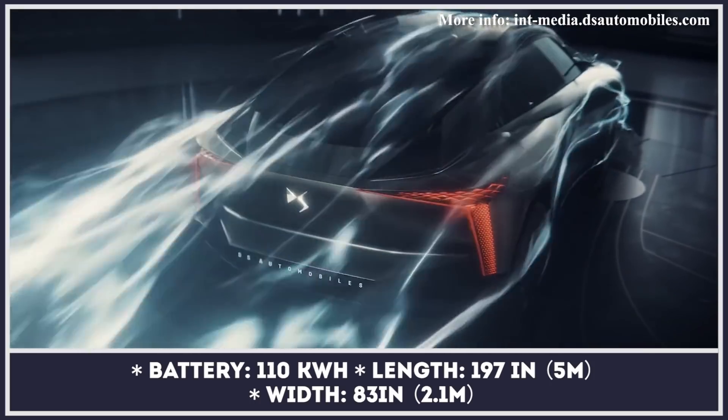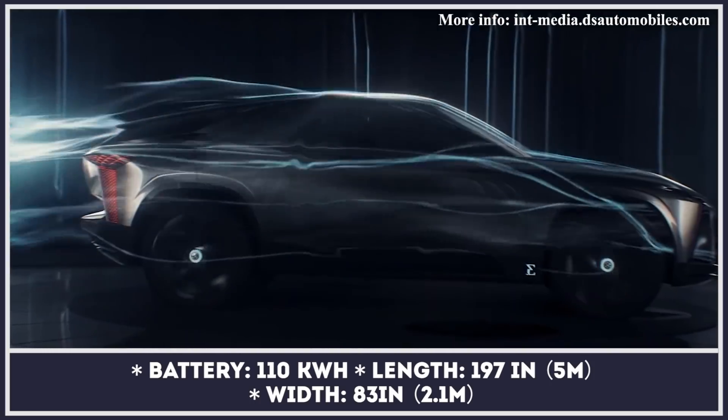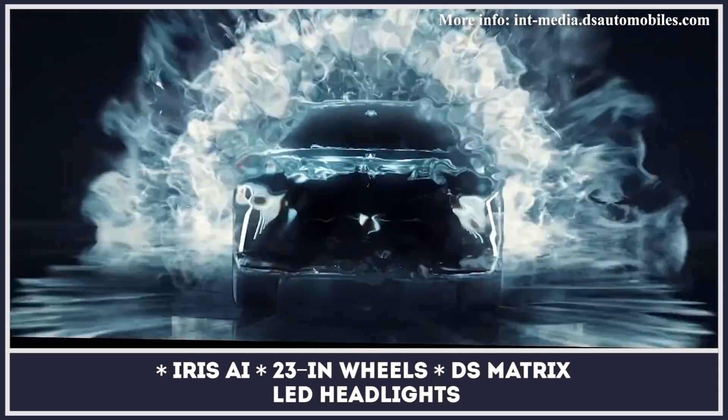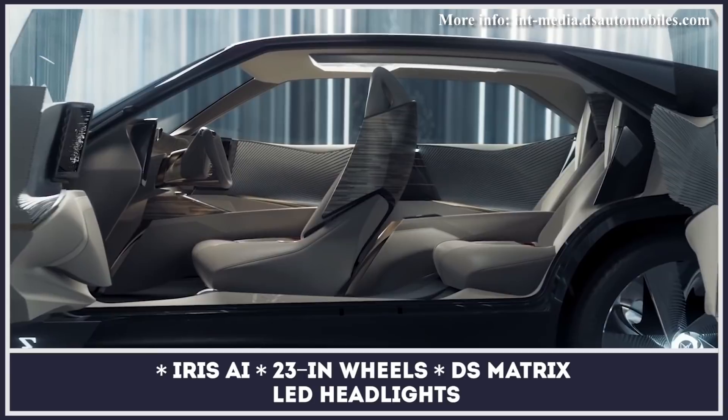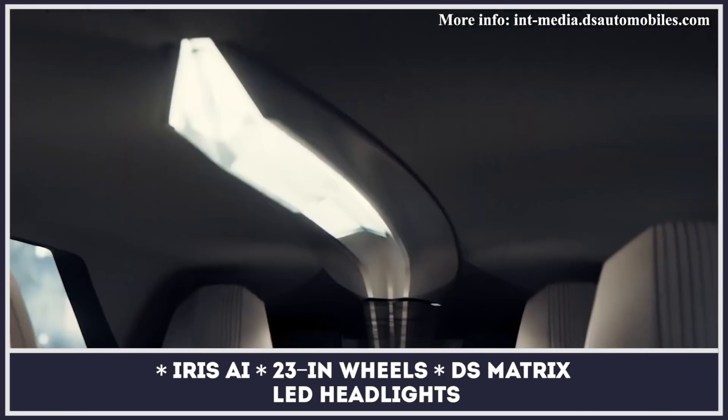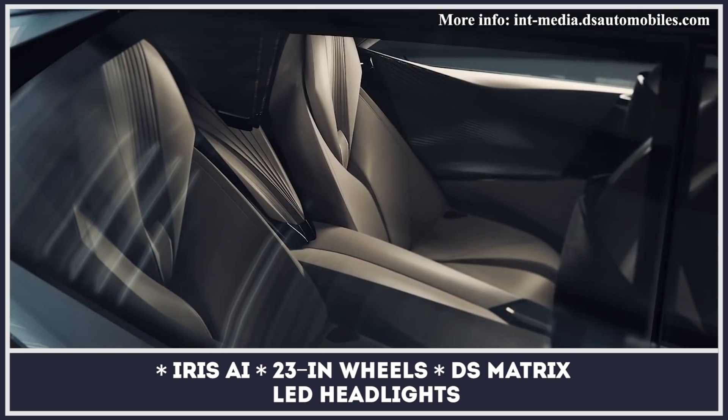With enough juice for more than 400 miles of travel, its body has been designed to achieve optimal aerodynamics, contributing to a 0-to-60 acceleration time of 2.8 seconds. The concept also gets an AI assistant, while its infotainment can be controlled via advanced interfaces.